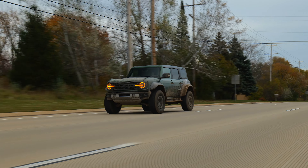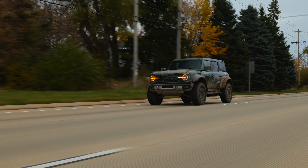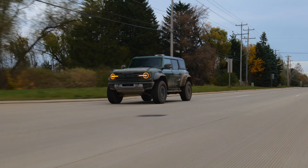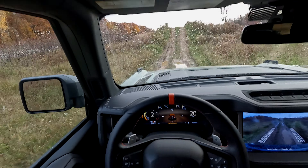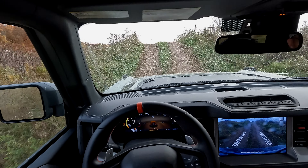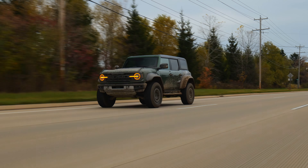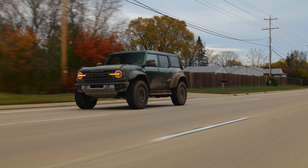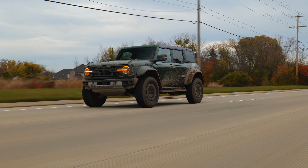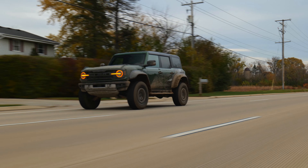The Ford Bronco Raptor. The obvious comparison is against the Wrangler 392, and if you never take the vehicles off-road, the 392 offers more V8 outrageousness. However, when we took this Bronco Raptor off-road, put it in Baja mode, and really started to get into the throttle, any lingering feelings for the 392 melted away. This Bronco Raptor is really a special vehicle, and for those of you that follow the channel, you'll know that's the highest compliment that I can give. Thanks so much for watching, and we'll see you next time.